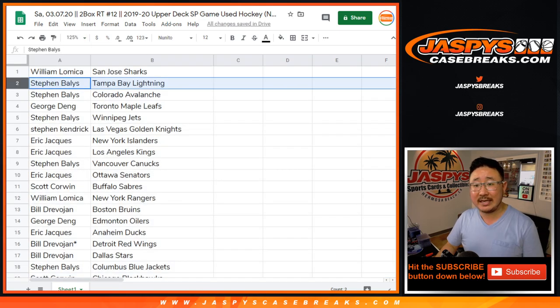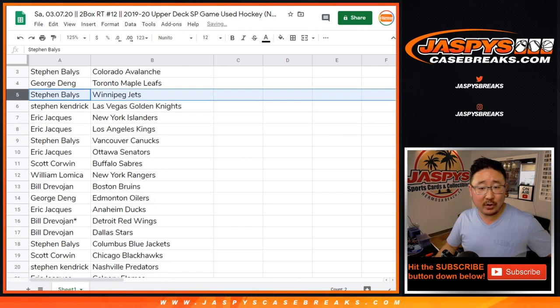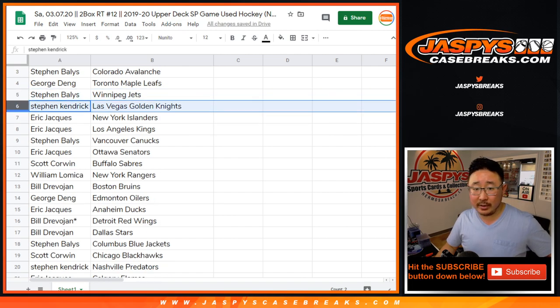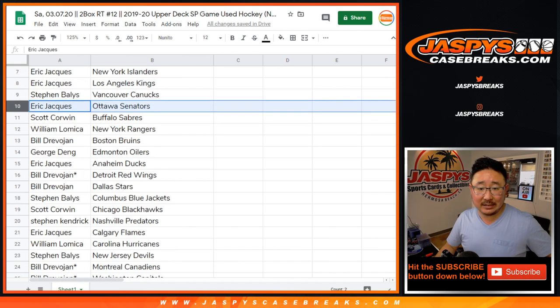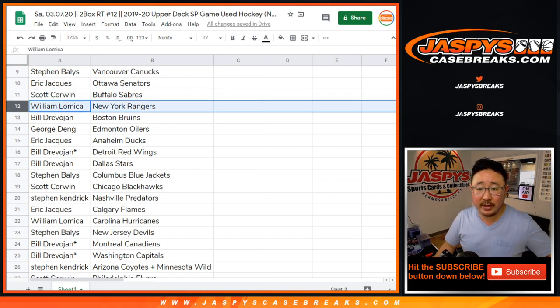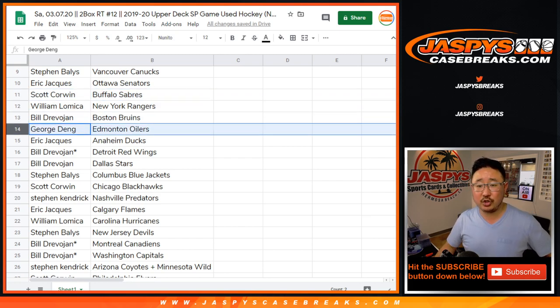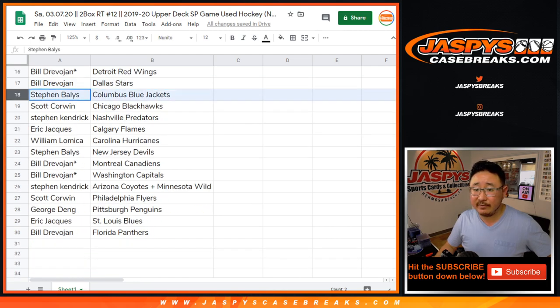So William with the Sharks. Stephen with the Lightning and the Avs. George with the Tampa Bay Toronto Maple Leafs. Winnipeg going to Stephen. Stephen Kendrick with the Golden Knights. Eric J. with the Islanders and the Kings. Stephen with the Canucks. Stephen B. Eric J. with the Senators. Scott with the Sabres. William with the Rangers. Bill with the Bruins. George with the Oilers. Eric with the Ducks. Bill with the Red Wings. And the Stars.